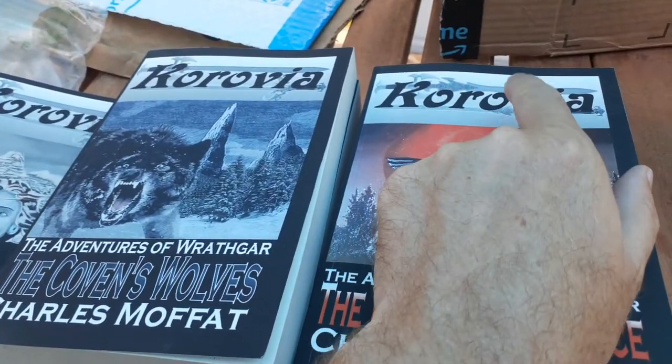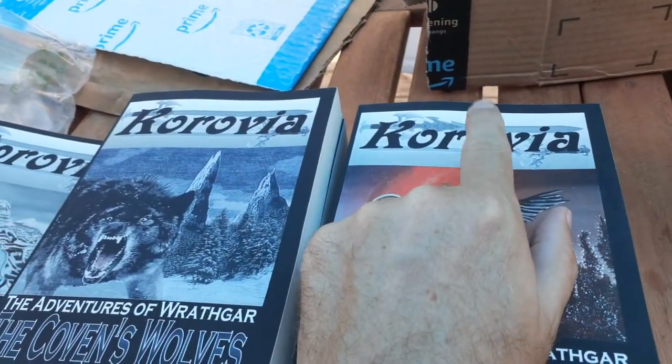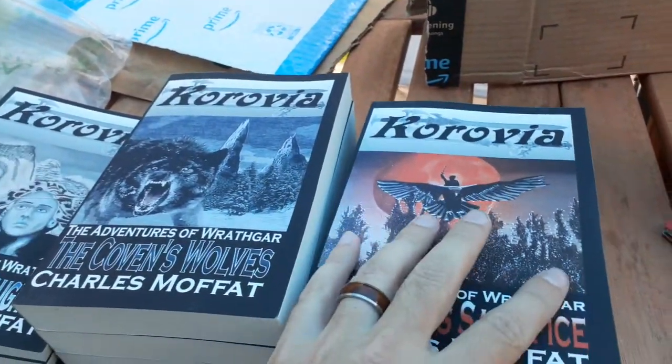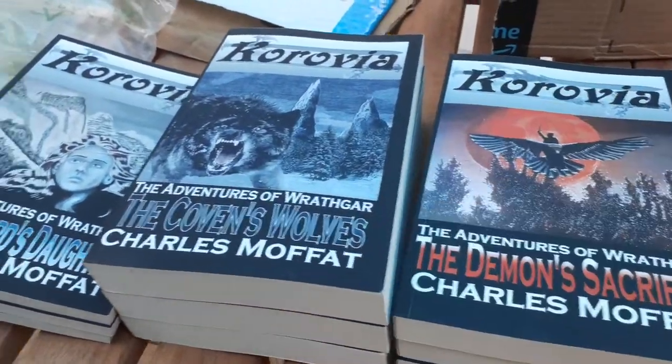I've noticed something here — this one has the old logo on it. Let's see how the swords look different. That's the old logo on these ones; apparently I need to update the cover image for that file. Anyway, something to do.